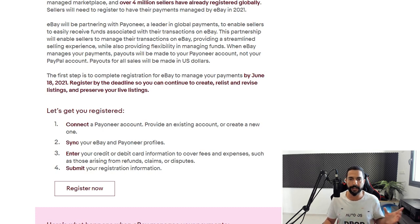The steps outlined were: first connect a Payoneer account — provide an existing account or create a new one — sync your eBay and Payoneer profiles, enter your credit card information, and submit your registration information. I already got all of this taken care of. I pre-recorded the process so let's go ahead and see every step of the way.